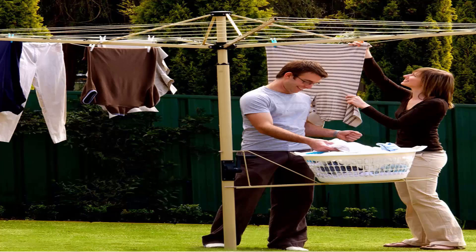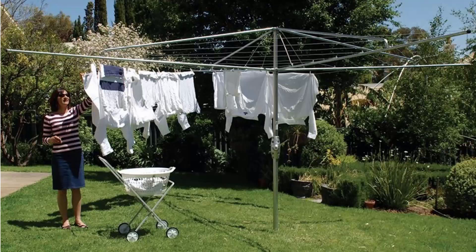This one here is pictured using a basket holder, which is a nice feature you can get from Austral as well, which does save your back on days of pegging out the washing.